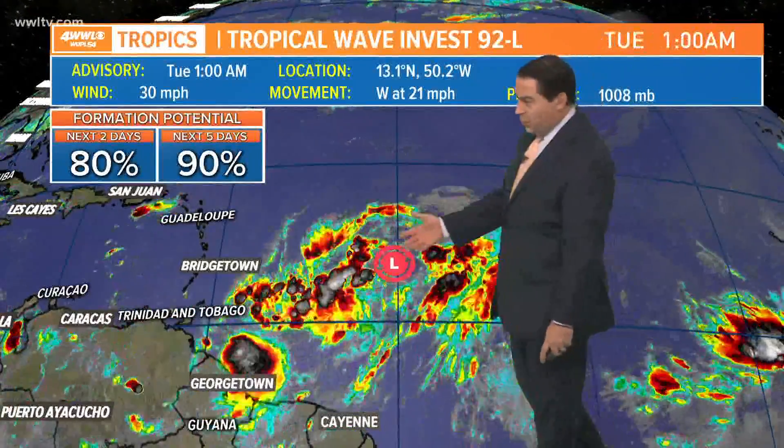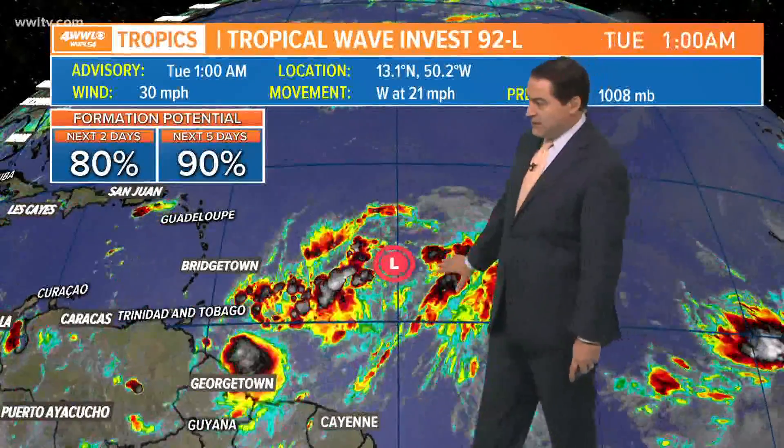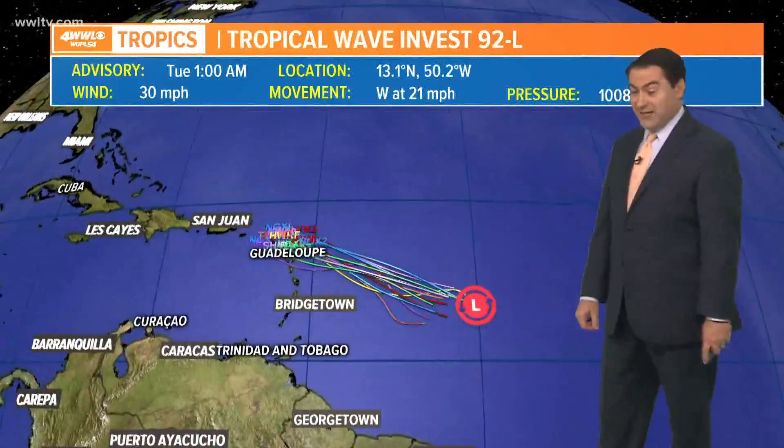It has been battling some dry air from the Saharan dust, so it's not quite as organized as it once was, but buoy reports out here are showing tropical storm force winds already. Hurricane Hunters will investigate this a little later on today, and as they continue to move in from the islands to check it out, the potential does exist for it to develop as it gets toward the islands.